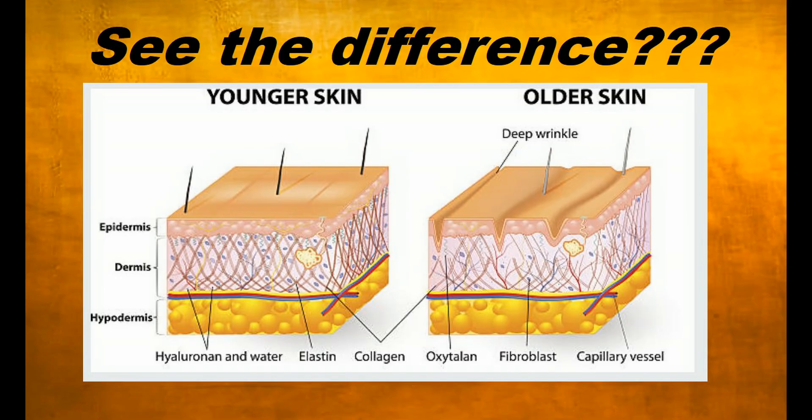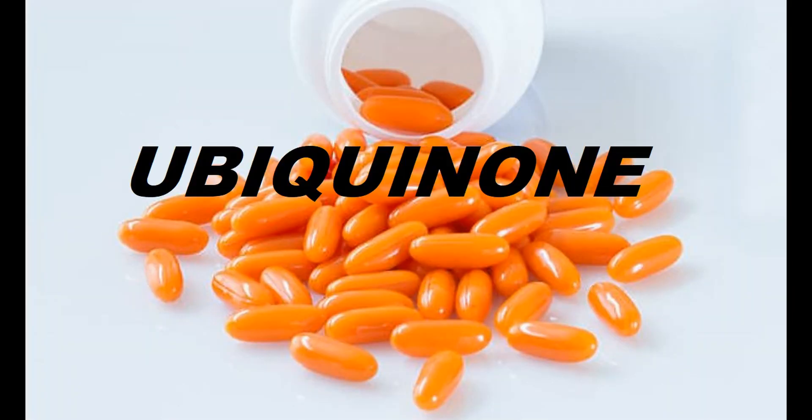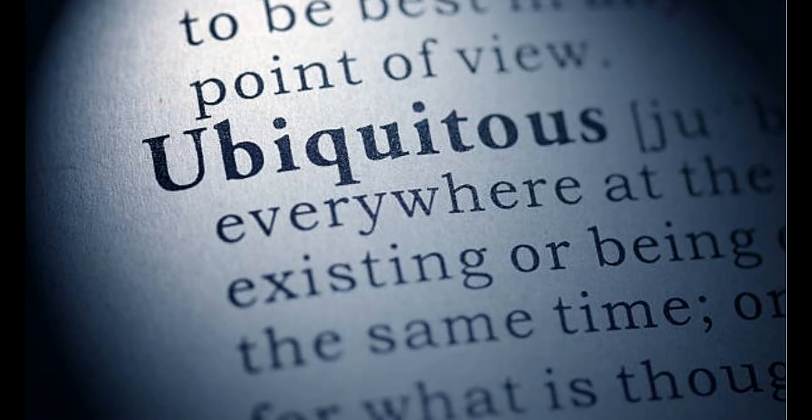As we get older, CoQ10 supplementation is a critical step in maintaining healthy skin into your advanced years. CoQ10 benefits every cell in the body, and that's actually where its scientific name ubiquinone is derived from — the word ubiquitous, meaning occurring everywhere.